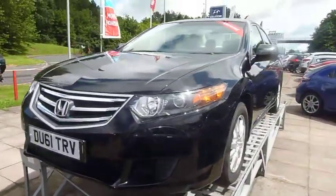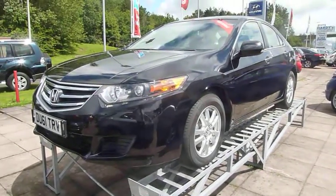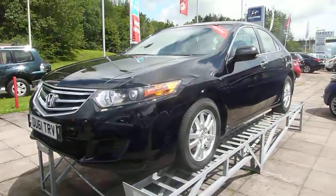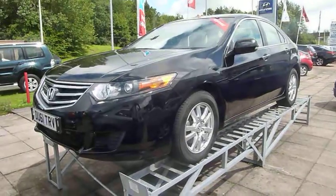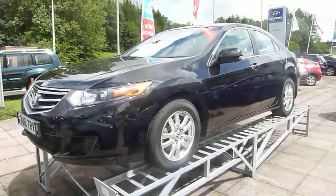If you'd like any more information or would like to arrange a test drive of this Honda Accord, please call myself Andy, or my colleagues Mickey or Al. Thanks for watching.